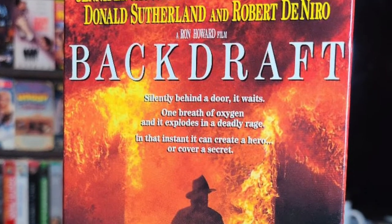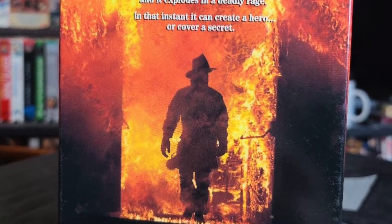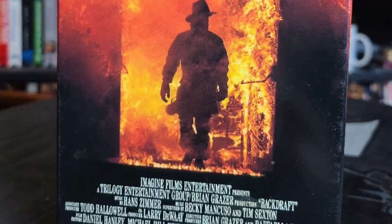I also picked up Backdraft. Backdraft features two of my favorite actors in the same movie — Kurt Russell and Robert De Niro. This movie was kind of a big deal back in the 90s and I do find enjoyment in it every time I watch it.